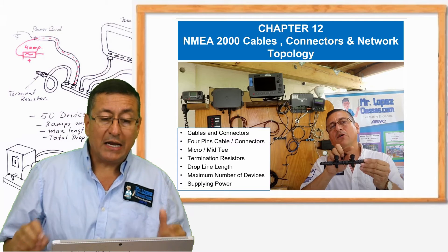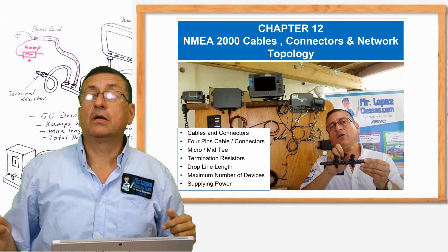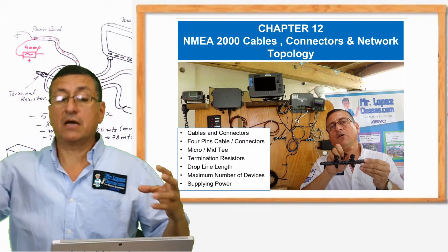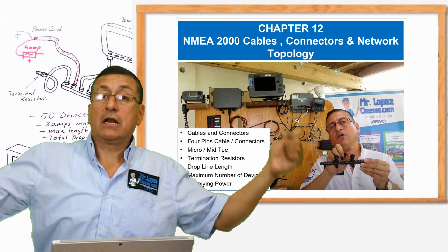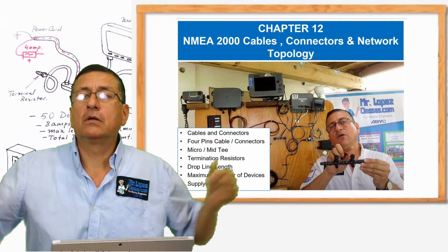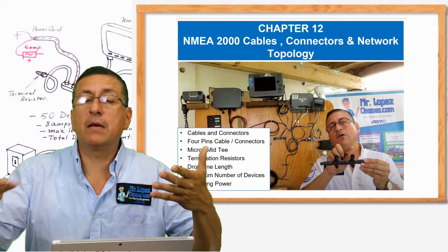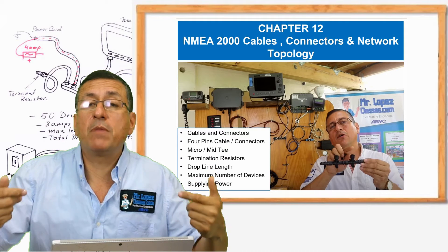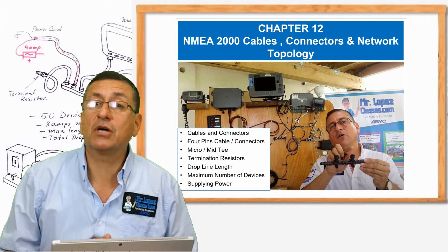In this episode, we are going to analyze how to calculate the maximum length of the backbone, the maximum distance of the drop lines, the maximum amount of equipment that can be connected in the NMEA backbone, and the terminal resistors — all the features related with this magic backbone — how it should be located, how it should be powered, where the sources of power should be located, and what types of power sources are approved for those backbones. This is a great episode. This is chapter 12.